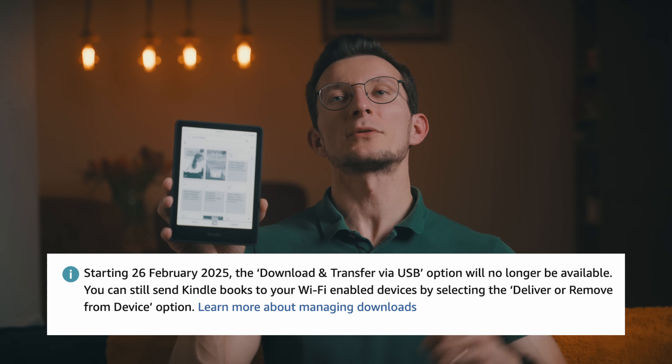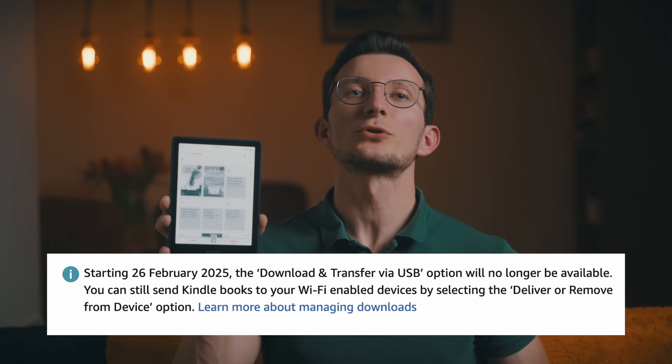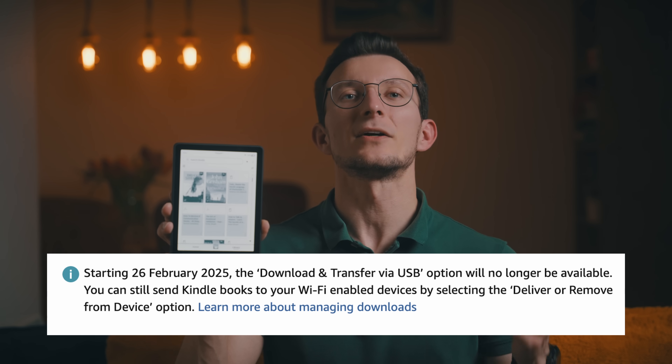This feature has been around for a long time, letting you manually download and transfer e-books to your Kindle using a PC or Mac. But after this change, the only way to get your books onto your device will be through Amazon's cloud-based delivery system.